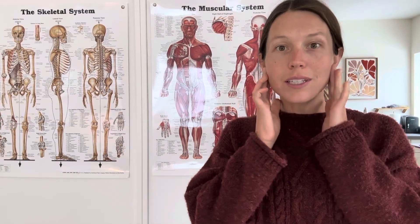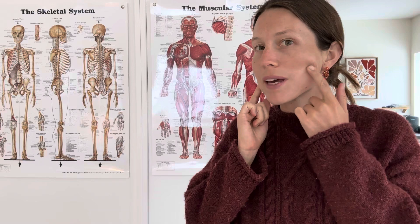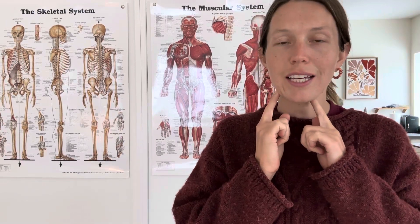Hi, I'm Dr. Evelyn at Eudaimonia Chiropractic, and I want to talk about TMJ, jaw pain, temporomandibular dysfunction. I've had quite a lot of success helping patients manage their TMJ discomfort in a natural way that is very holistic and takes into account what's happening in their whole system.